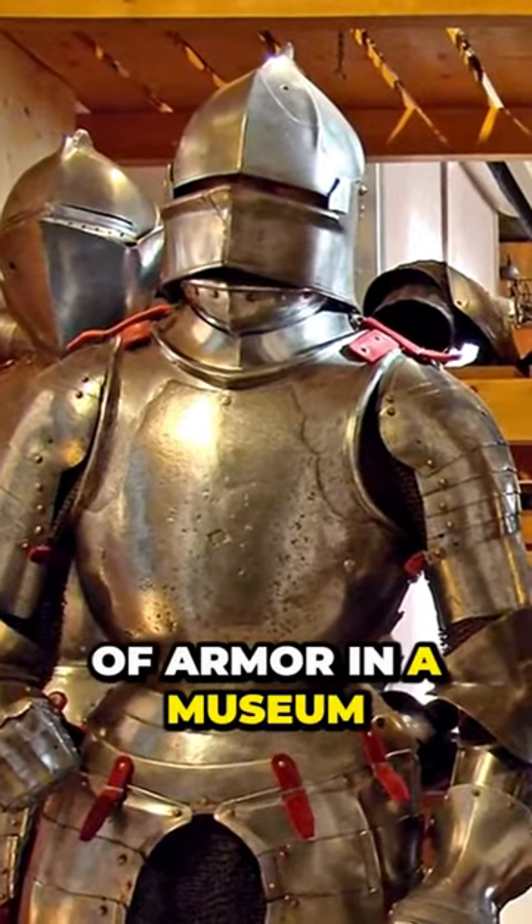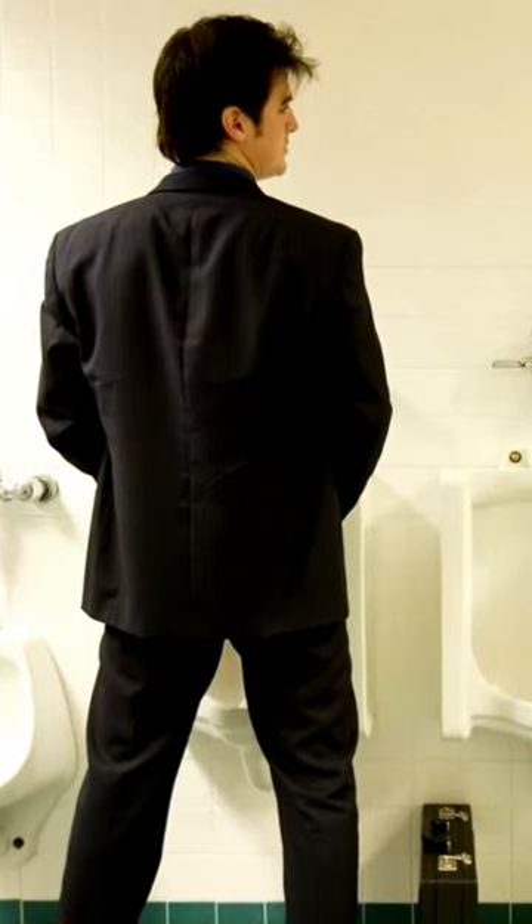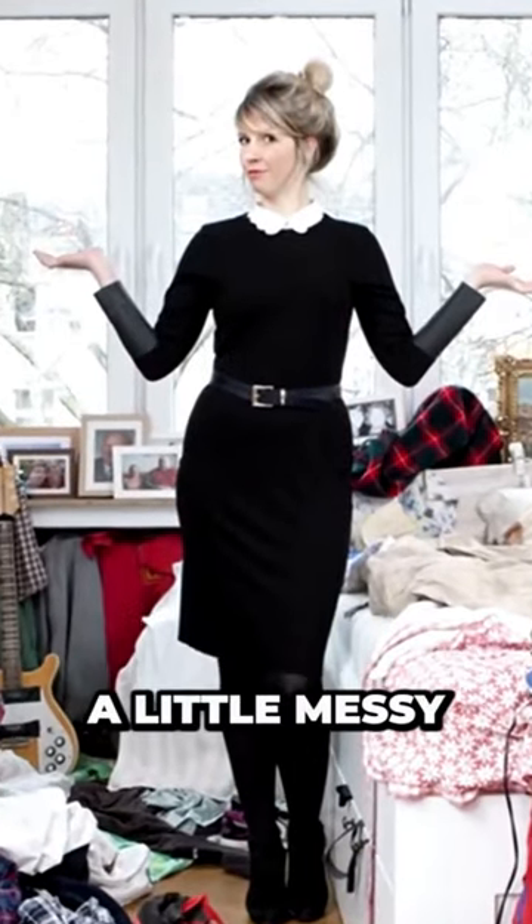Have you ever looked at a full suit of armor in a museum and wondered how a knight would go to the toilet using one? So have we. The answer to the question is a little messy.